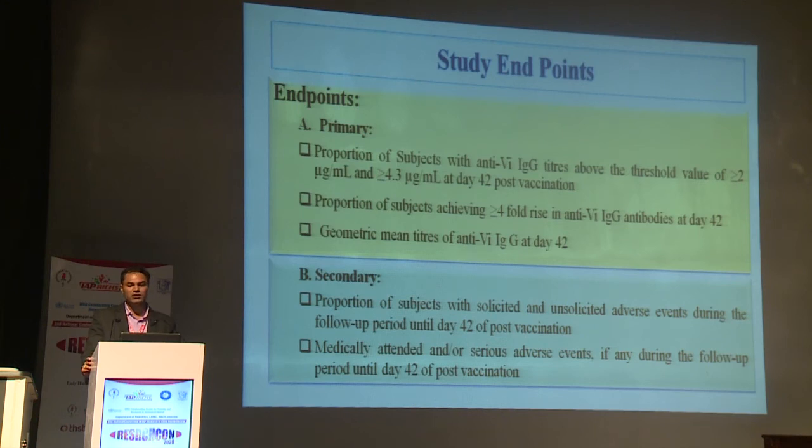The primary endpoints were: the proportion of subjects with anti-Vi IgG antibody titers above the threshold of ≥2 mcg/ml and ≥4.3 mcg/ml at day 42 post-vaccination, and the proportion of subjects achieving ≥4-fold rise in anti-Vi IgG titer at day 42, along with geometric mean titer assessed by Widal test. Secondary endpoints were the proportion of subjects with solicited and unsolicited adverse events during the 42-day follow-up period, and proportion of subjects with medically attended and serious adverse events.